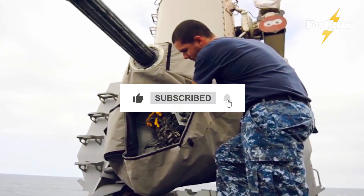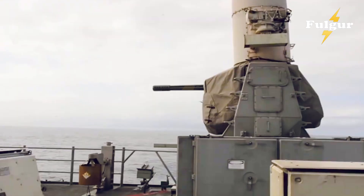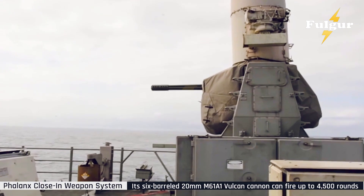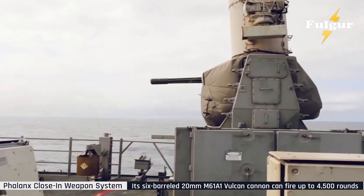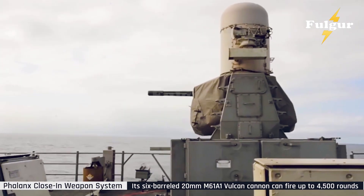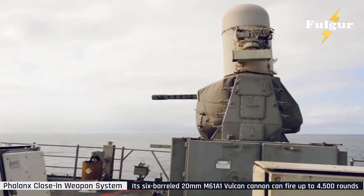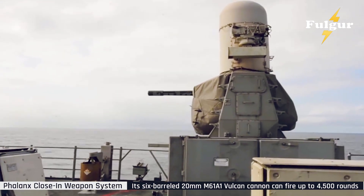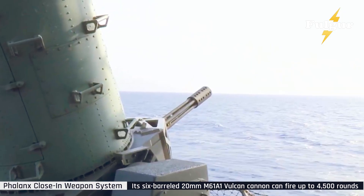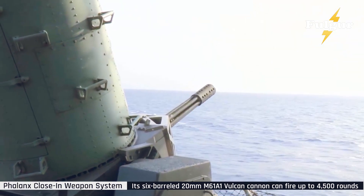When the Phalanx first entered service in the late 1970s, its mission was simple — defend ships against Soviet cruise missiles. Back then, U.S. carriers faced threats from the SSN-2 Styx and KH-22 Kitchen missiles, fast, low-flying weapons that could destroy ships in a single hit. The Navy needed something fast, automatic, and relentless. The answer was the Phalanx — a self-contained defensive fortress powered by radar and electricity alone.